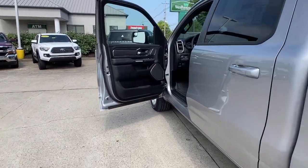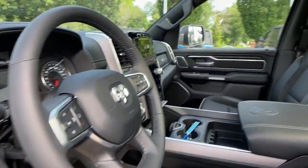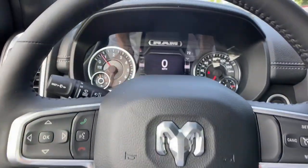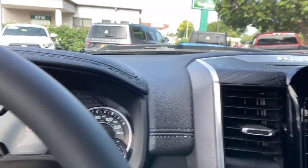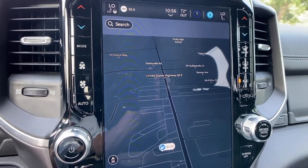Heated steering wheel, Apple CarPlay and/or Android Auto, heated and/or cooled front seats, touchscreen infotainment system, panoramic roof, navigation system, keyless entry, backup camera, heated mirrors, premium sound system.